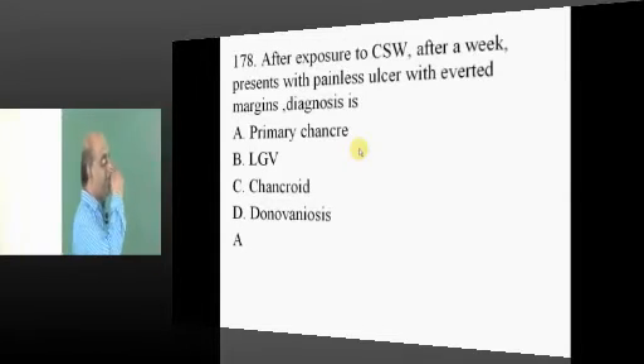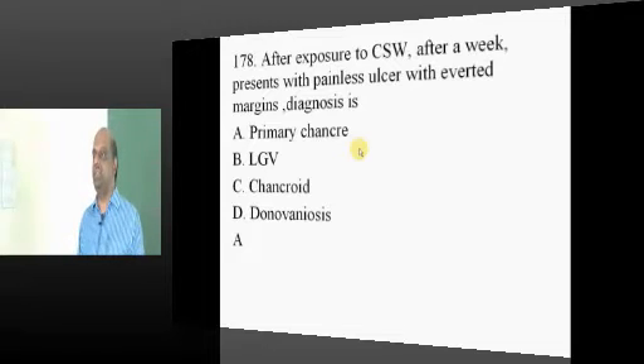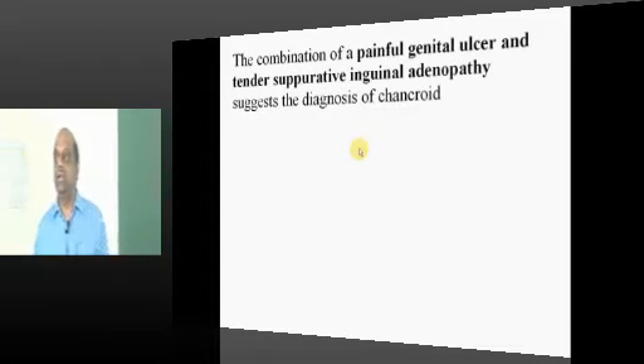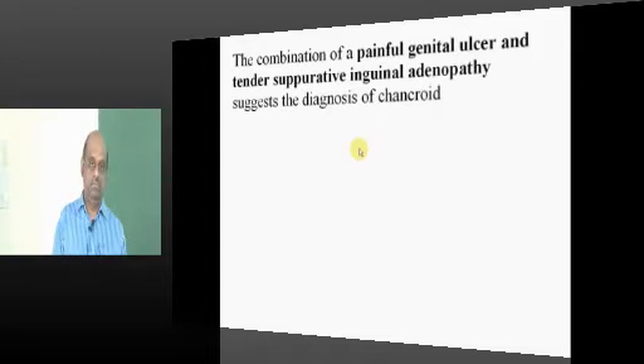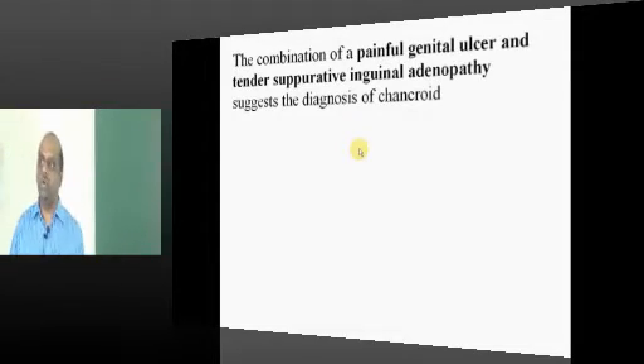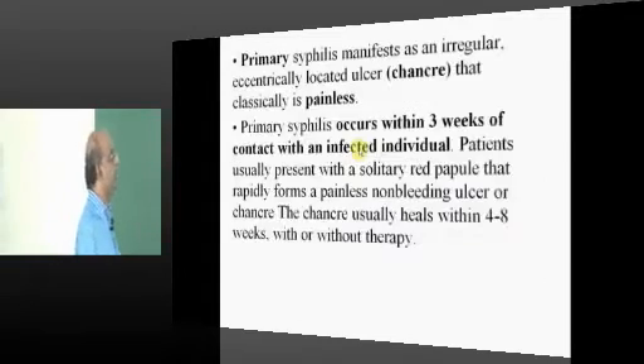After exposure to a commercial sex worker: painless ulcer with inverted margins. Know the differences between painful and painless ulcers. You must know these five major sexually transmitted diseases — granuloma inguinale, lymphogranuloma venereum, chancroid, and syphilis. How are the ulcers — painful or painless? Is lymphadenopathy present, and if so, is it painful or painless? 100% sure when you go to the exam hall.